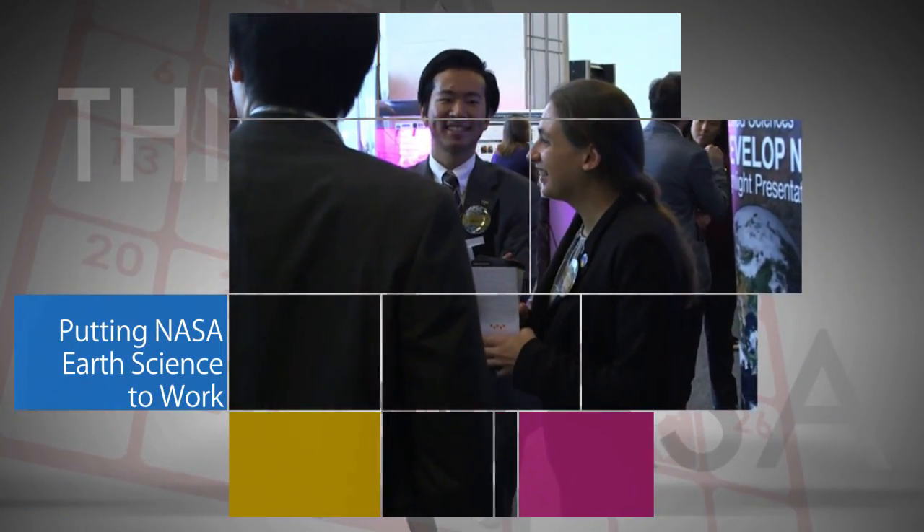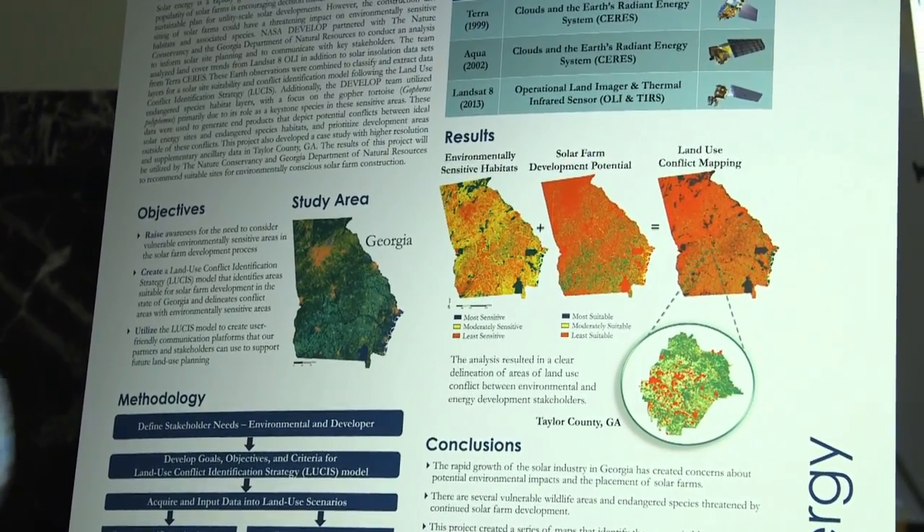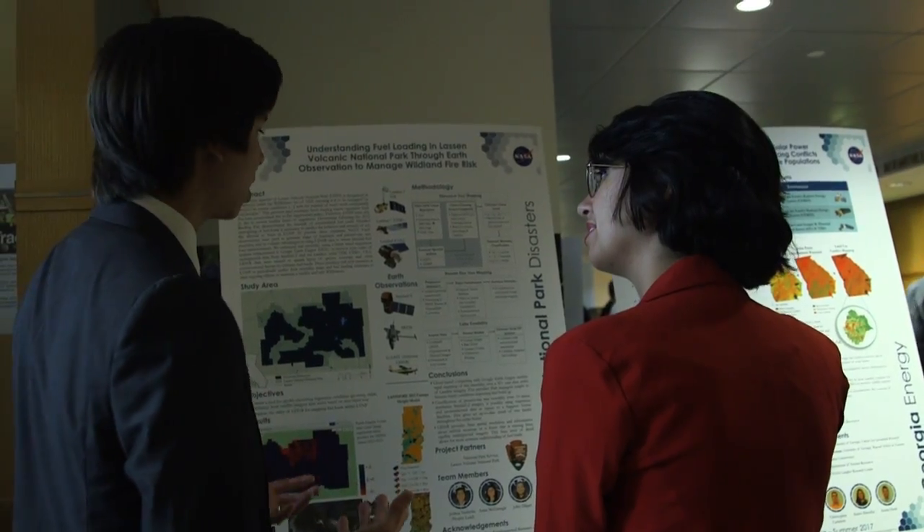On August 4 at NASA Headquarters, young research professionals discussed the summer projects they completed using NASA Earth observations and modeling data to address a range of environmental issues around the globe. The projects are part of the DEVELOP program.